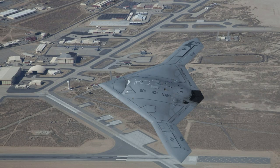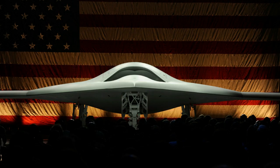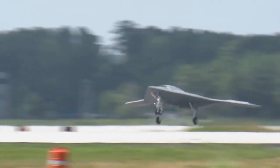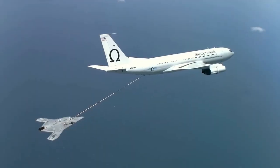Wingspan — 62 feet. Weight — 14,000 pounds. Length — 38 feet. Cruise speed — 594 miles per hour. Engine type — Pratt & Whitney F-100.